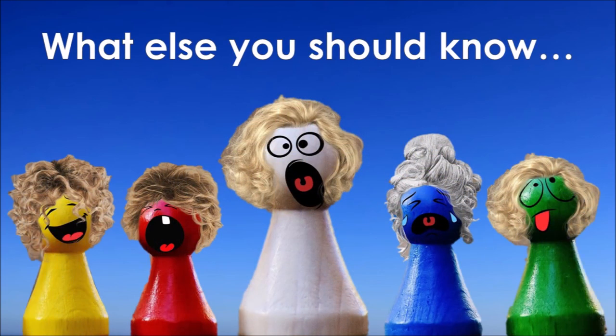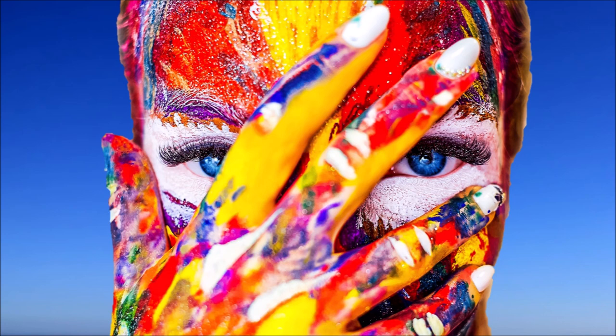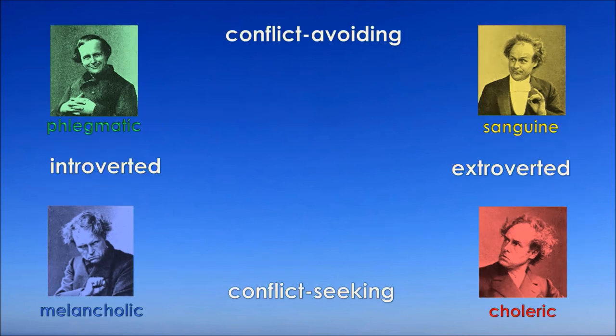What else should you know? We cannot simply ascribe just one of the four temperaments to a person. In principle, all four temperaments are present as a potential in every human being — one is clearly recognizable as the primary temperament, and another appears less clearly as a secondary temperament, while the other two usually play a very minor role. Certain combinations as primary and secondary temperament are mutually exclusive: on one hand, sanguine and melancholic, because no one can be superficially deep.